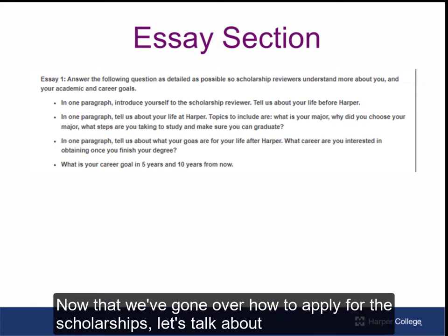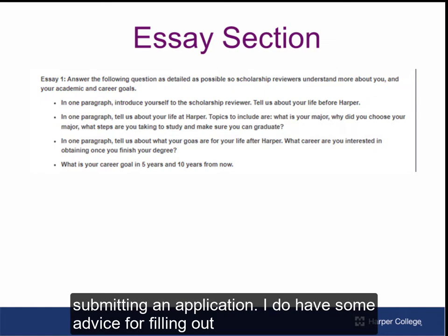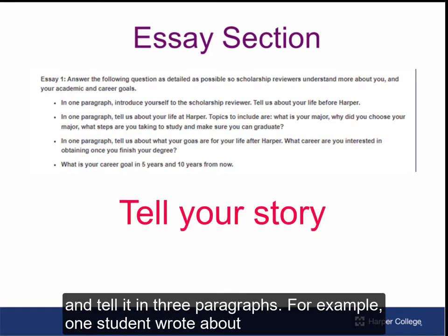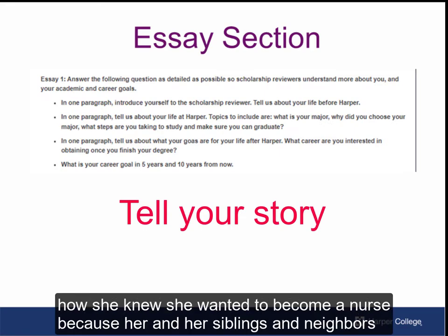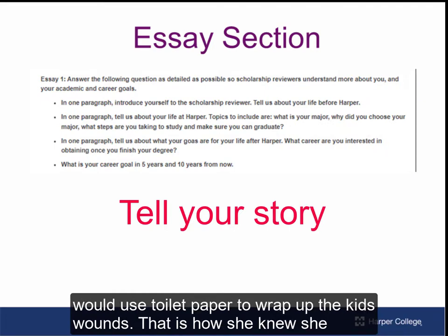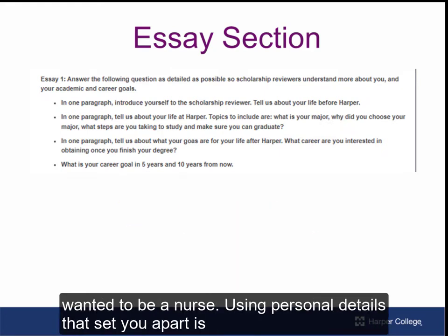Now that we've gone over how to apply for the scholarships, let's talk about submitting an application. I do have some advice for filling out the general application. In the essay section, tell your story and tell it in three paragraphs. For example, one student wrote about how she knew she wanted to become a nurse because she and her siblings and neighbors would play hospital — kids would come to her with wounds and she would use toilet paper to wrap them up. That is how she knew she wanted to be a nurse. Using personal details that set you apart is helpful.